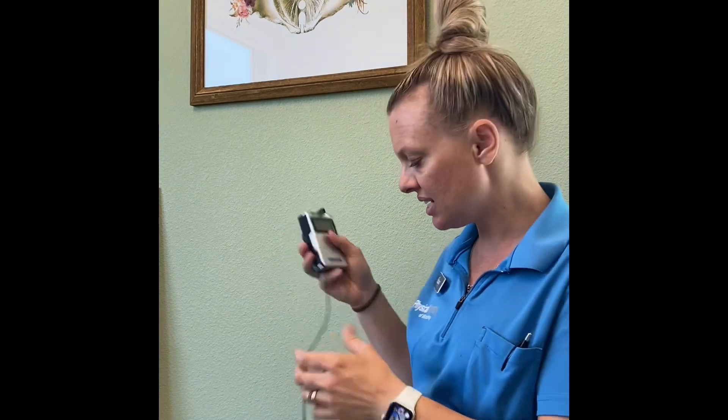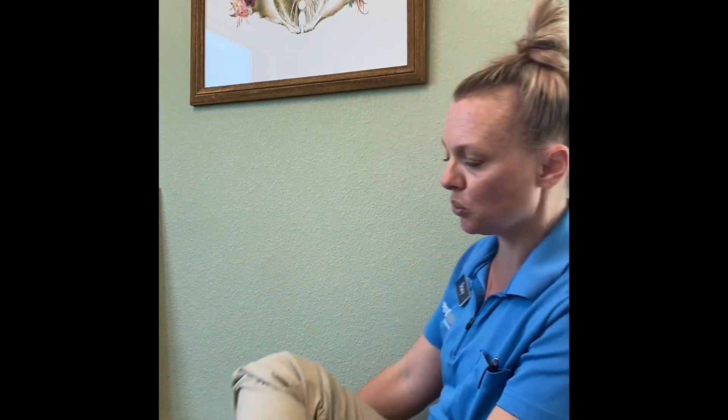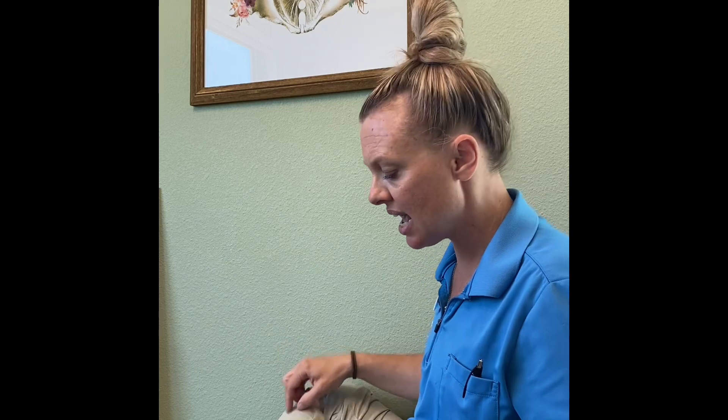The TENS unit is going to look like this — I have it hooked up to my electrodes. The placement is on the tibial nerve. The body is super cool: the posterior tibial nerve has a branch that goes to the bladder. That same nerve comes down the inner thigh, goes down between the knees, and then wraps around the ankle and goes to the great toe.